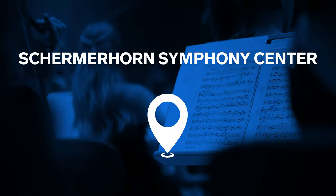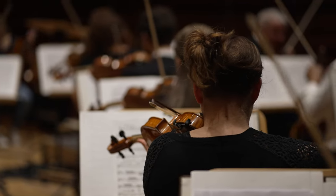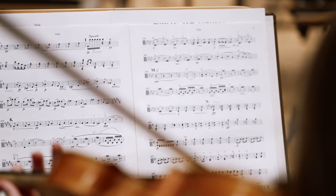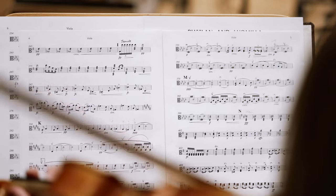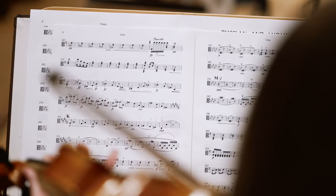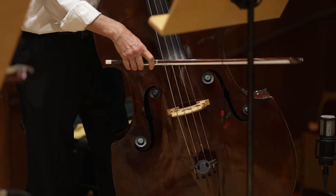Attend the Schermerhorn Symphony Center. The most interesting places to visit in Nashville are all about music, and the Schermerhorn Symphony Center is no exception. The local symphony orchestra's performances impress with their professionalism and sound quality. It's a Grammy Award winner, not for nothing. In addition, exhibits of all kinds are often held there.